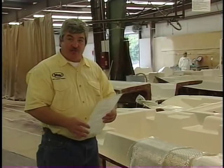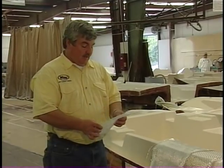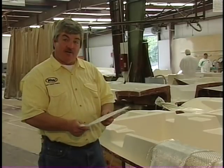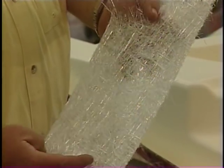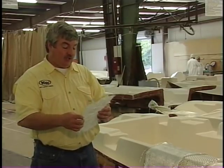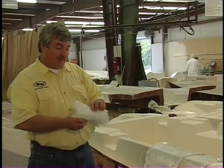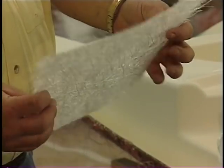I want to talk about some of the materials we use in the construction of a Key West boat. This is a chop strand mat — this is what we use as the skin coat in the first layers of laminating a Key West boat. We use a combination of hand laid and chopper gun; it's basically the same material. This is put on dry and then wet out with a resin and catalyst, and what comes out of the chopper gun is put out with the resin and catalyst all at one time. The combination of hand lay and chop gives us the best of both worlds.